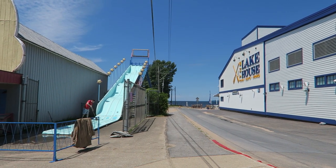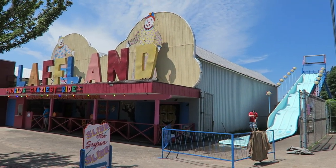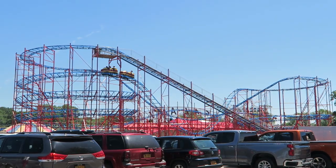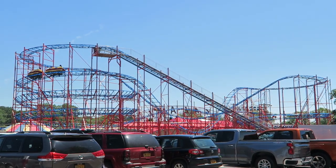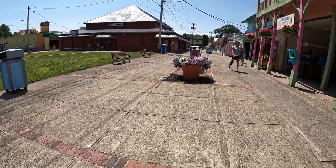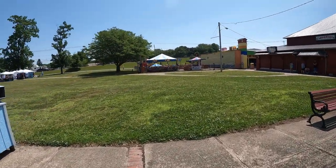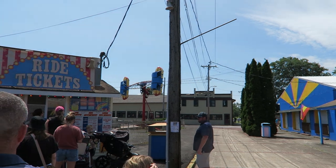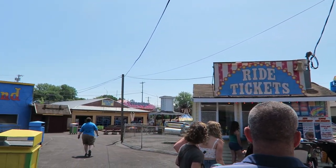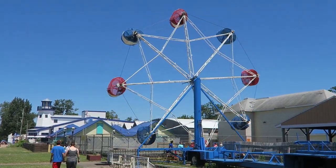Sylvan Beach Amusement Park has been around since the 1870s. The park is located in central New York on the shores of Oneida Lake. This park feeds off the energy of the nearby village and beaches. To capitalize on this, Sylvan Beach Amusement Park is free admission with no gates so people can come and go as they please. If you want to ride anything, you can purchase individual tickets or an all-day wristband, which costs roughly $35 as of 2022 — your best option for riding multiple attractions.